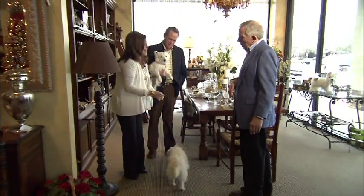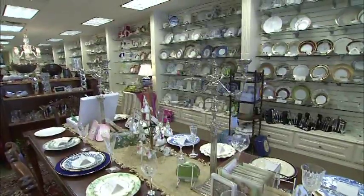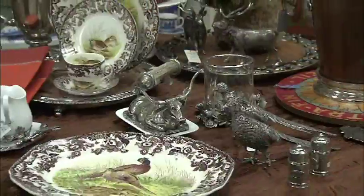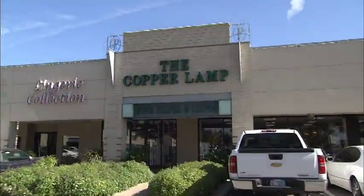JT and Tom will be happy to help you. Thanks Suzy. The go-to one-stop shop for everything fine china, silver, and crystal is the Copper Lamp. One of the things I love about the Copper Lamp, John, is the great table settings you have and this is new in more ways than one.